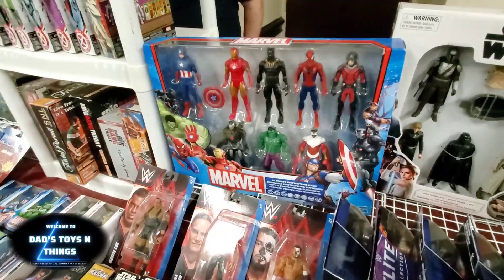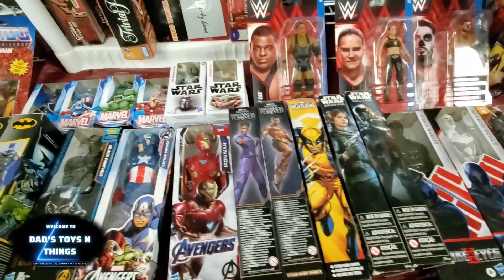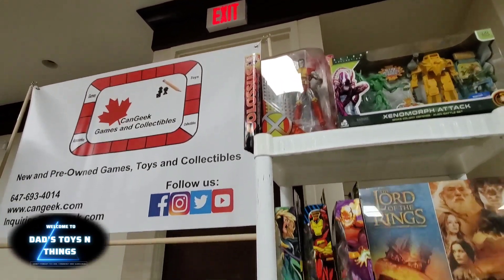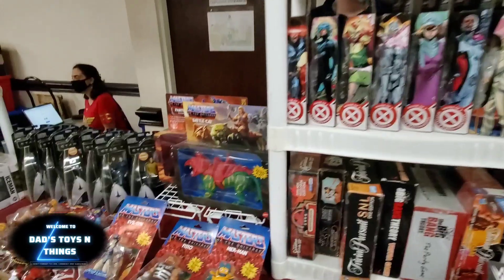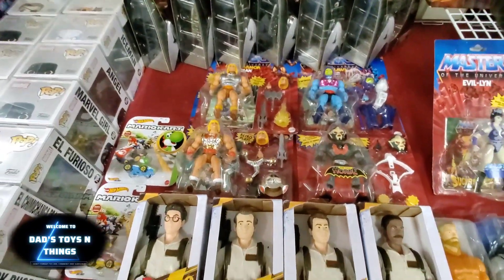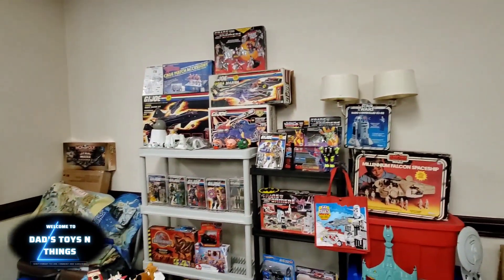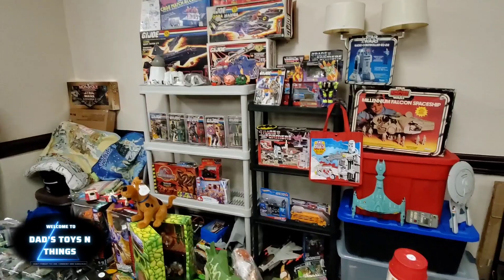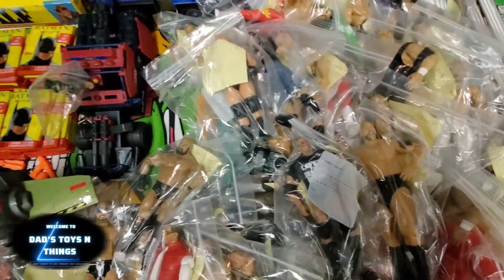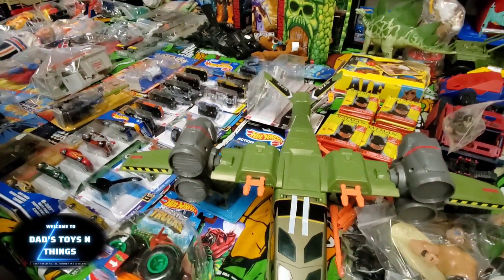Here you got a mix of Star Wars and Marvel. There you have it. More Masters of the Universe Origins. And look at those Ghostbusters. That Millennium Falcon is amazing. Ewok and wrestling figures, more wrestling figures. GI Joes, Hot Wheels — look at this thing right here.